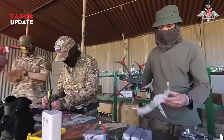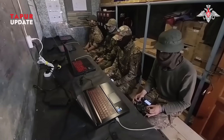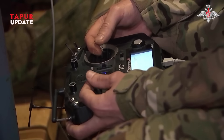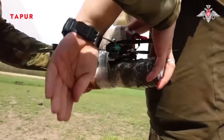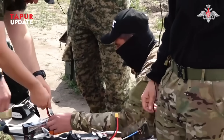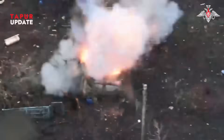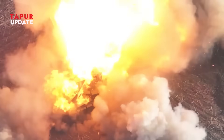FPV drones, short for first person view, started off as a hobby. They carry a small camera, stream real-time footage to the pilot wearing goggles, and are mostly used for racing or filming. But war changes everything. Today, those same drones are being modified with explosives, remote control systems, and custom flight paths. They cost just a few hundred bucks, yet can destroy trucks, bunkers, and even tanks.